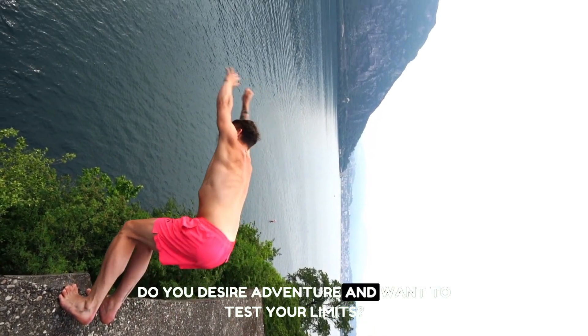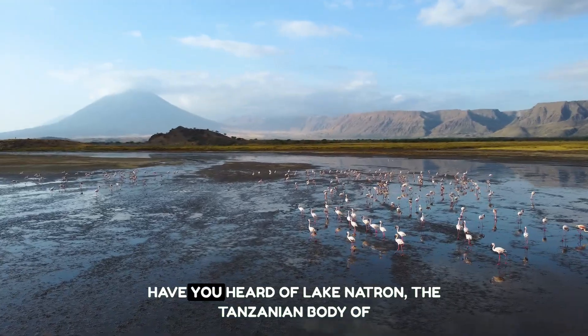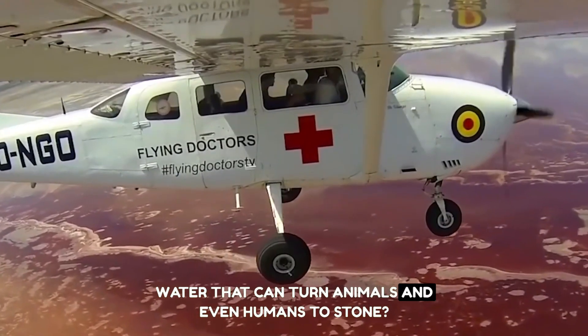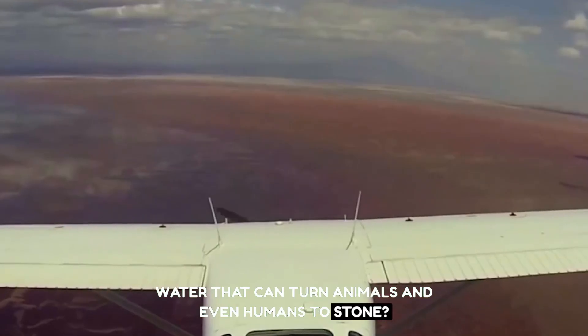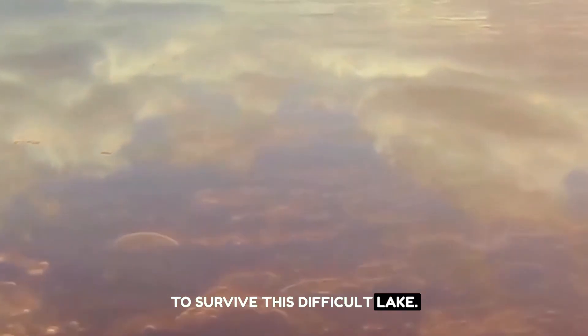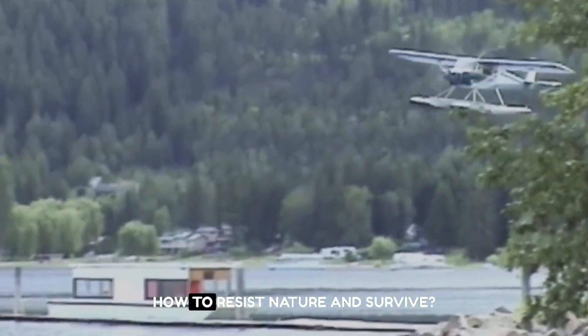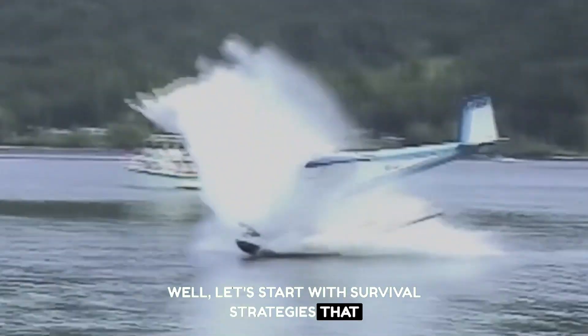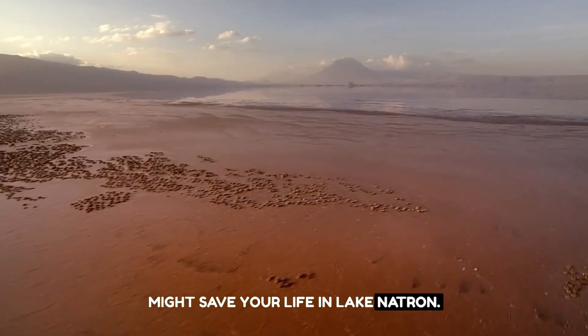Do you desire adventure and want to test your limits? Have you heard of Lake Natron, the Tanzanian body of water that can turn animals and even humans to stone? You heard that correctly. But don't worry — there are methods to survive this difficult lake. Are you prepared to learn how to resist nature and survive? Let's start with survival strategies that might save your life in Lake Natron.